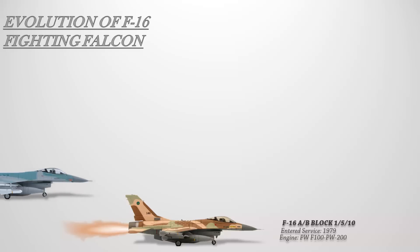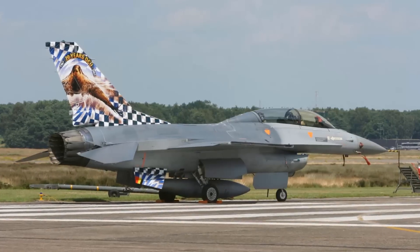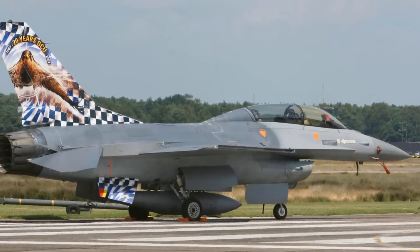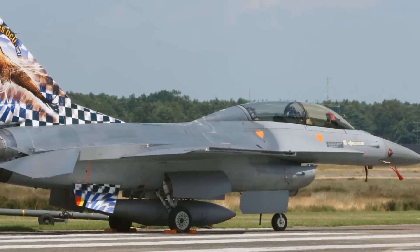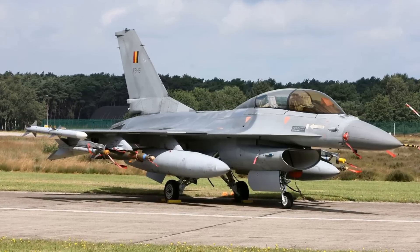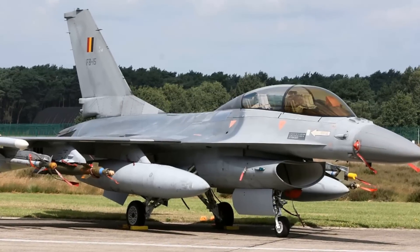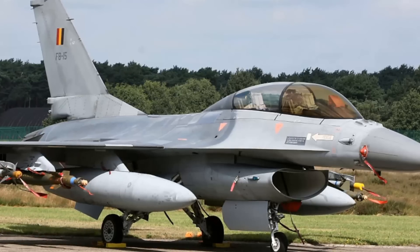The F-16A/B Block 15 supersedes Blocks 1, 5, and 10, and represents the first major change in the F-16. This variant featured larger horizontal stabilizers, the addition of two hardpoints to the chin inlet, an improved AN/APG-66(V)2 radar, and increased capacity for the underwing hardpoints. The horizontal stabilizers were increased in size by 30% to compensate for the new hardpoints' increased weight. With 983 built, Block 15 is the F-16 version with the highest production rate. The last one was delivered in 1996 to Thailand, and this block was powered with the Pratt & Whitney F-100 PW-220 turbofan.